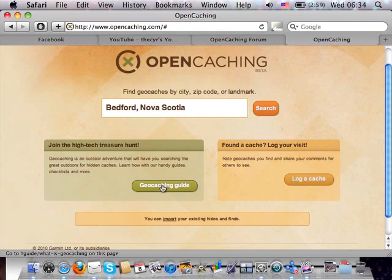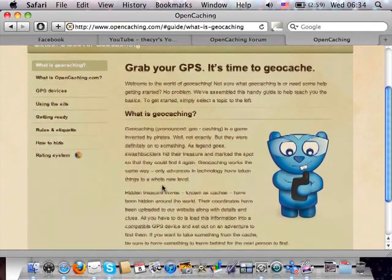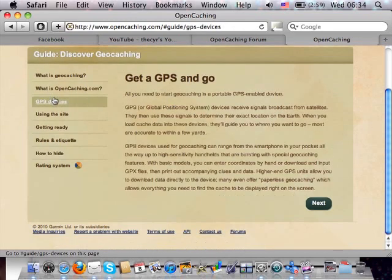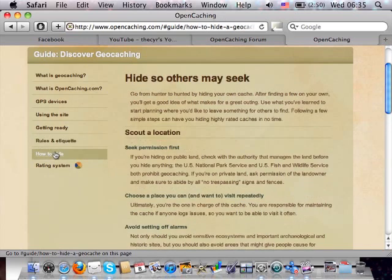Let's take a quick look at the geocaching guide. It goes through geocaching the activity, what is OpenCaching, the mascot, and what GPS devices are compatible. Basically any recent GPS that can handle GPX files will work, which covers most recent Garmin models and a few of the more recent Magellan models. There are also some rules and etiquette, very similar to what Groundspeak has listed, with a few word changes but more emphasis on placing safe caches.